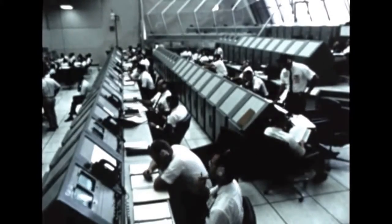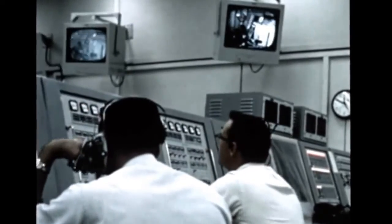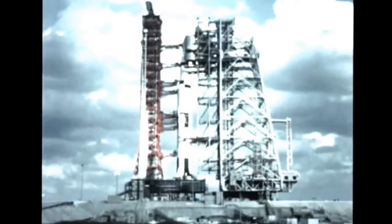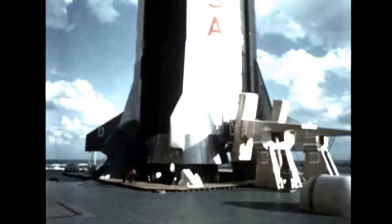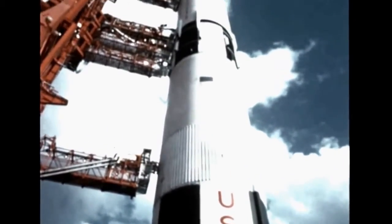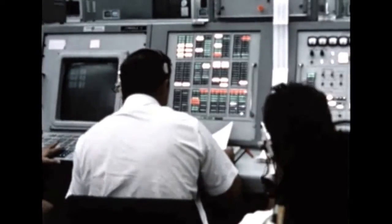Three weeks later, at 8:30 p.m. Eastern Standard Time on November 6th, the terminal countdown was started at T-minus 49 hours. The computerized countdown, with a built-in hold of seven and a half hours, proceeded smoothly on schedule. The launch would mark several momentous program milestones: first flight test of a vehicle of such size and complexity, first complete vehicle flight test, first flight of both the S-1C and S-2 stages, and the first engine restart in orbit of the S-4B stage.